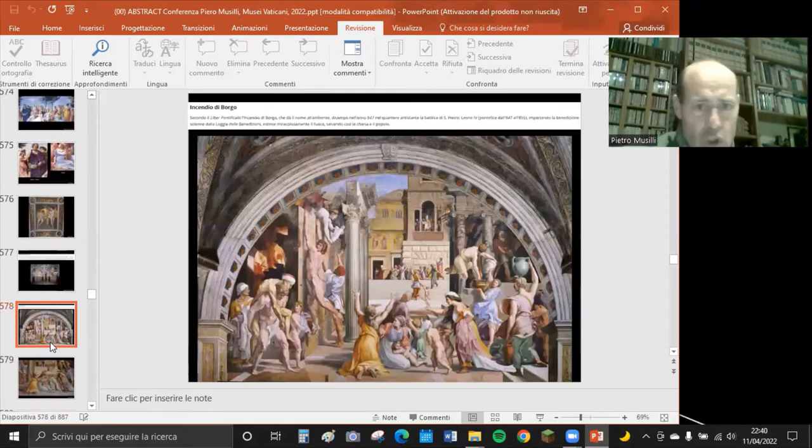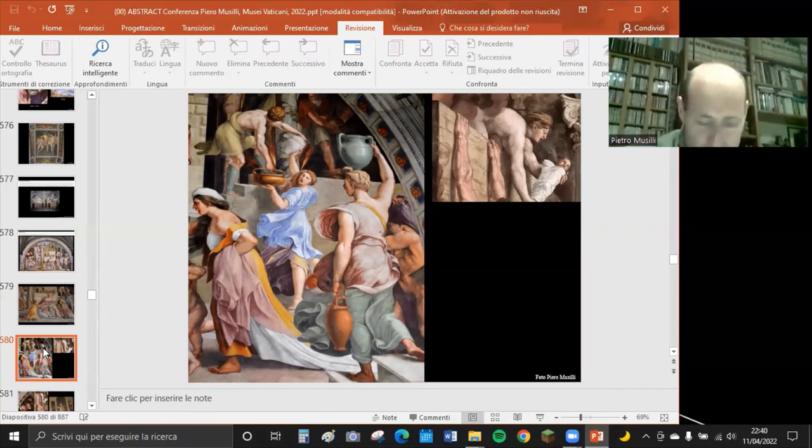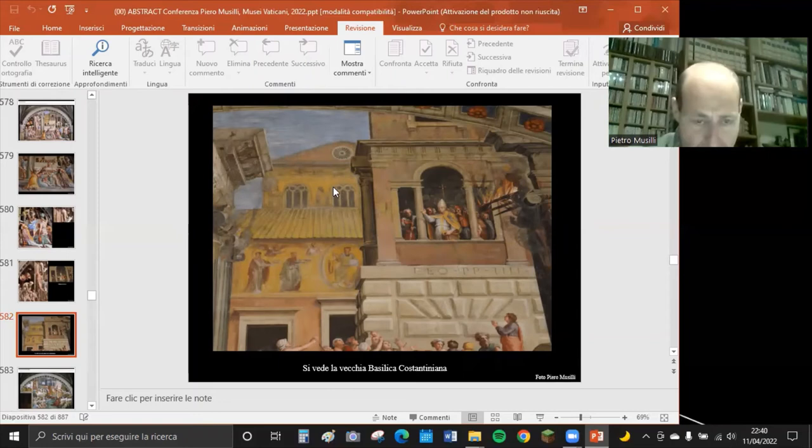L'Incendio di Borgo è probabilmente uno degli affreschi più belli delle Stanze di Raffaello insieme alla Scuola di Atene e alla Disputa del Santissimo Sacramento. Borgo è il quartiere vicino a San Pietro. La cosa interessante di questo affresco è che vi è raffigurata la vecchia basilica costantiniana.